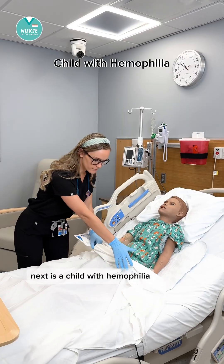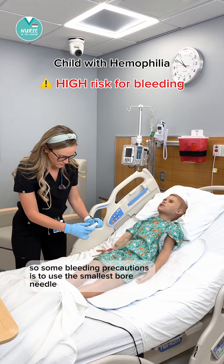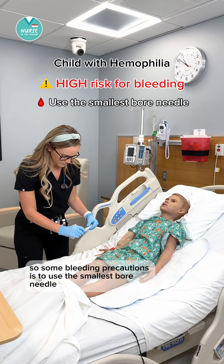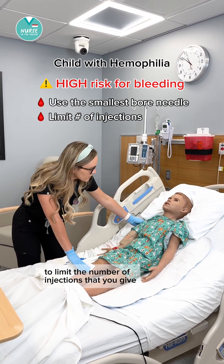Next is a child with hemophilia. These children have a high risk for bleeding. Some bleeding precautions include using the smallest bore needle to limit the number of injections that you give.